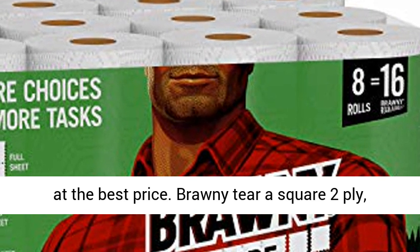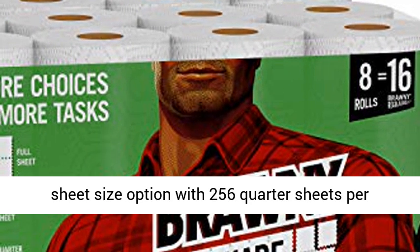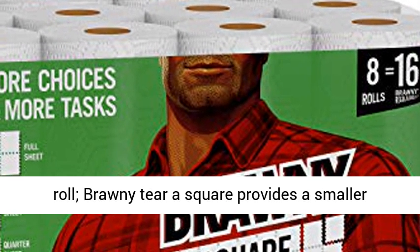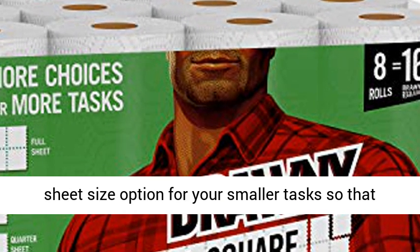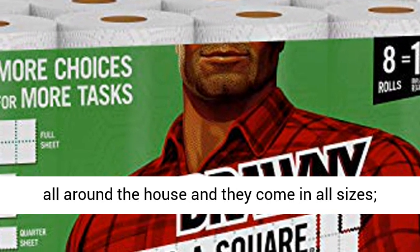Brawny Tierra Square 2-Ply Premium White Paper Towel has a unique quarter sheet size option with 256 quarter sheets per roll. Brawny Tierra Square provides a smaller sheet size option for your smaller tasks, so that your roll can last longer. Messy surprises lurk all around the house, and they come in all sizes.